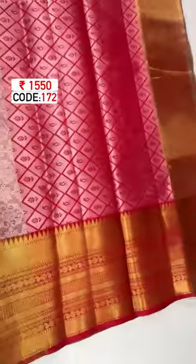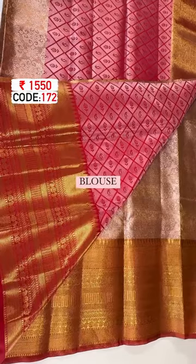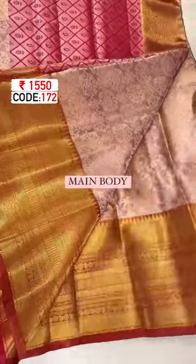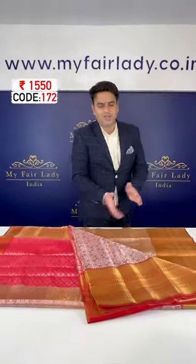This is the pallu of the saree, that is the blouse piece part, and this is the main body of the saree. The saree has a beautiful shimmer all throughout and a grand Kanjivaram border. That's the pallu, blouse piece, and the body. Thank you.